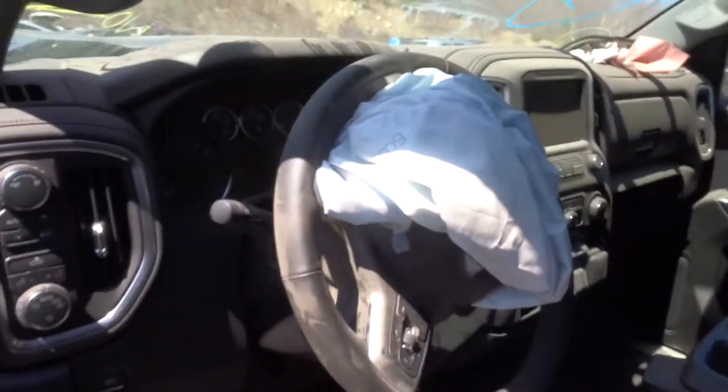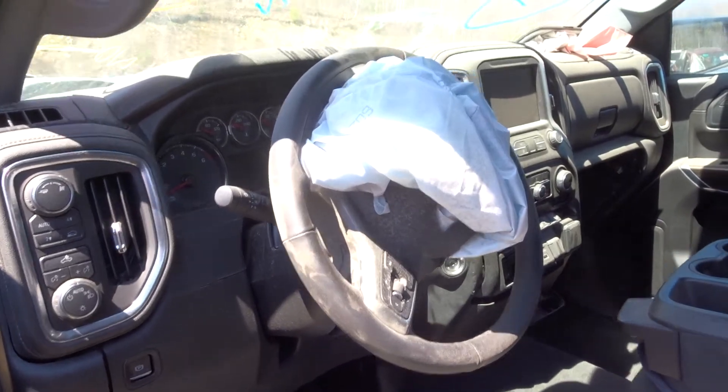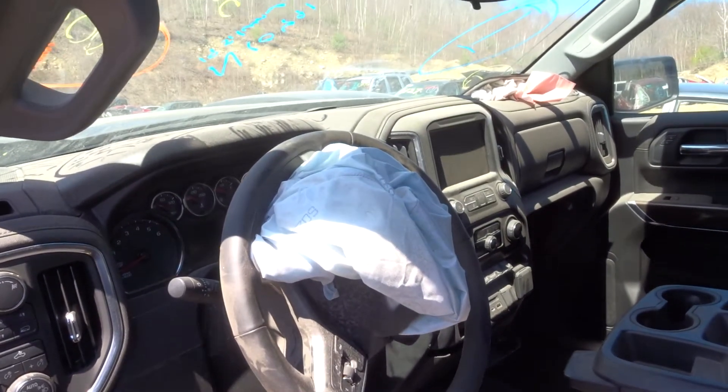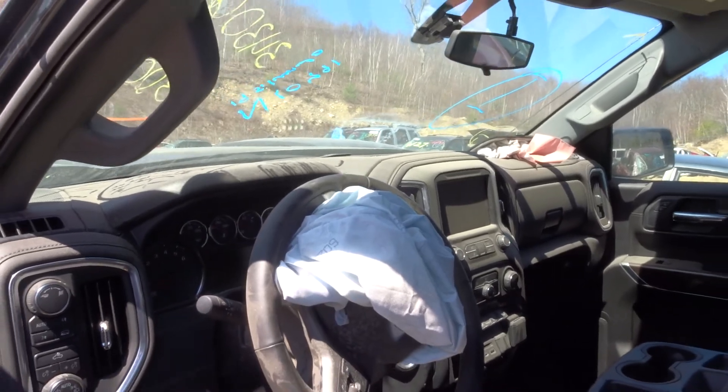If you need any parts off a 2019 Silverado with 5,000 miles on it, give my guys a call — we'd be glad to help you out. New Colorado Truck in Winchester, Mass., 800 Spring Street. Give my sales team a call. Have a great day.